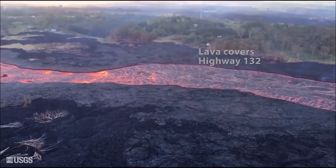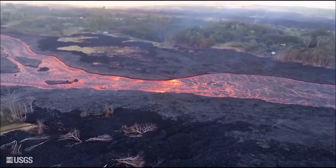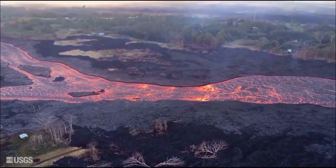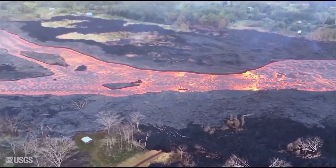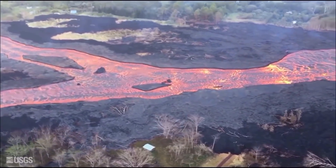At the summit, a small explosion with the energy equivalent to a magnitude 5.6 earthquake occurred at 4:07 p.m. yesterday and created an ash plume that rose to a height of 10,000 feet. Seismicity dropped after the explosion but is increasing again, and following the pattern of the past few days, we expect the next small explosion in about 24 hours.